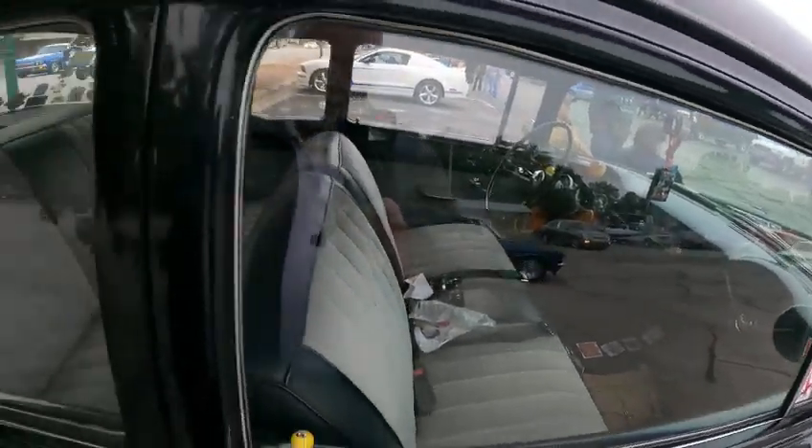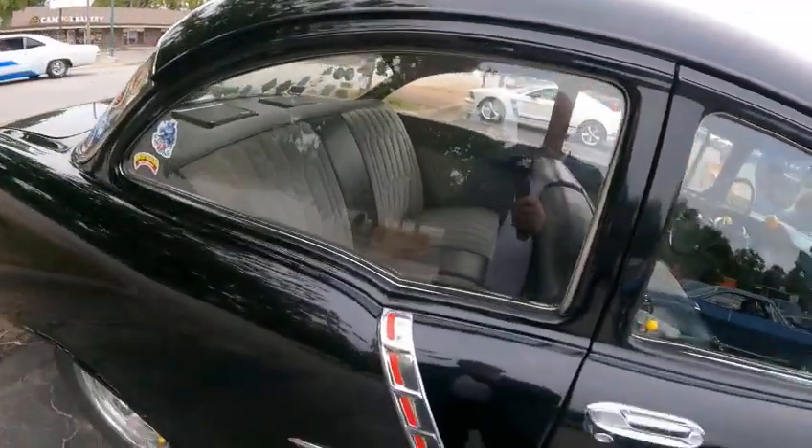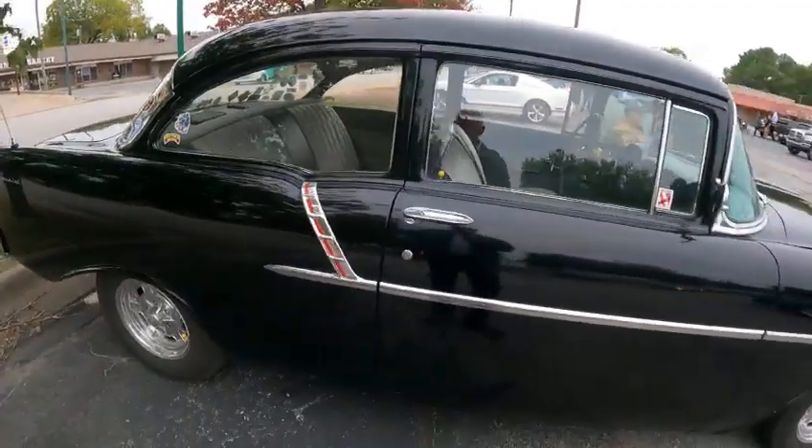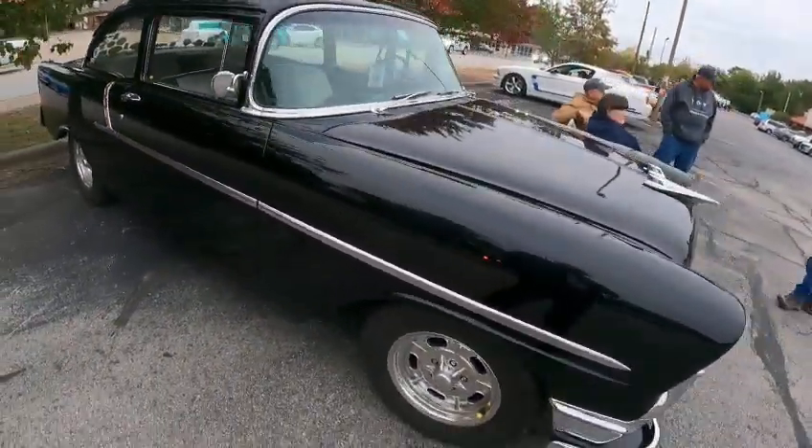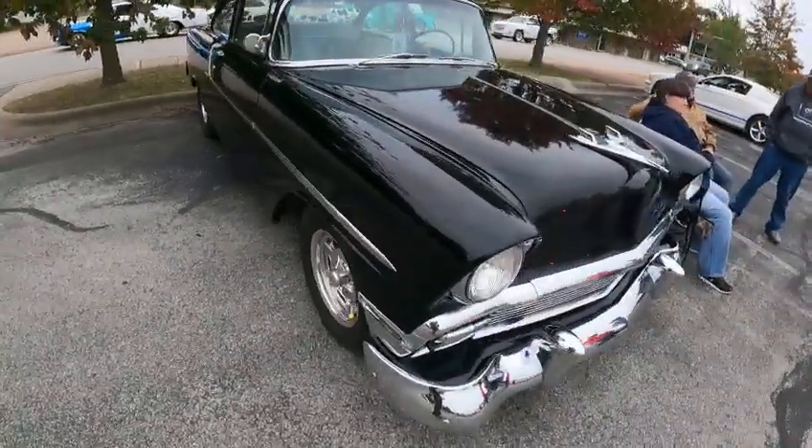A member of the National Street Ride Association. Beautiful car — wow, what a ride.